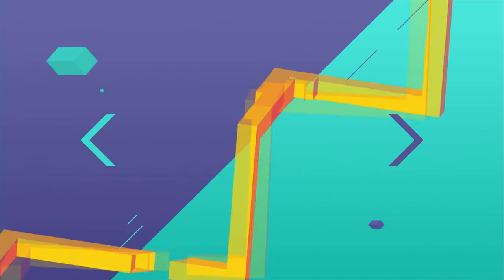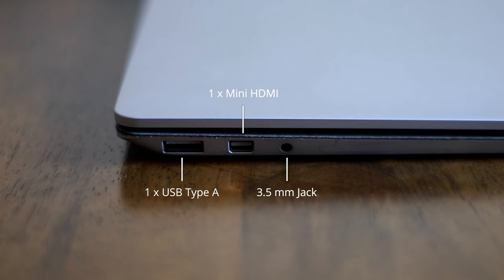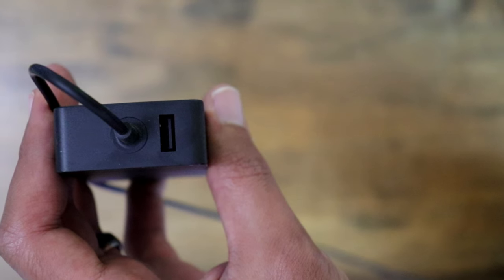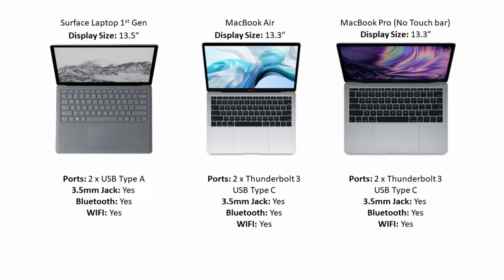Now for connectivity. The Surface has one USB Type-A, one mini HDMI, and a 3.5mm jack, plus an extra USB port in the charger. The MacBooks do a better job here as they use USB-C ports, which are more modern and more capable than USB-A. Everything else is almost identical, so the MacBooks come first and the Surface comes in second.